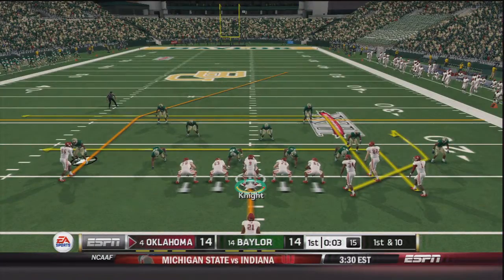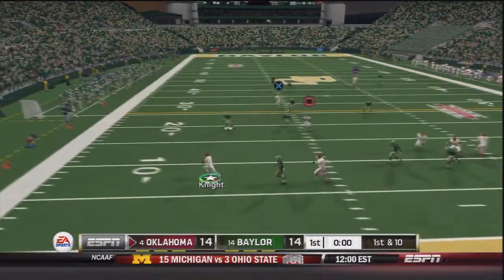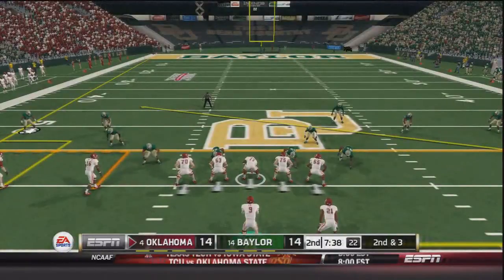We're actually going to get one more play this quarter — three seconds to go in the first. Trevor Knight drops back, rolls out to his left side, throws on the run, it's caught by Taylor McNamara — he's got the first down and is down at the 35 yard line, a 19 yard gain on that play.